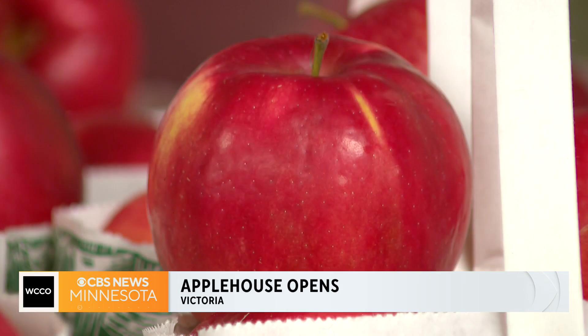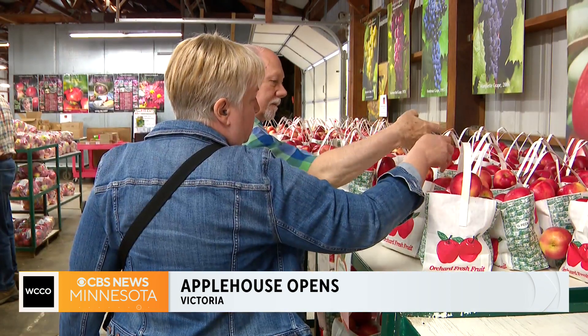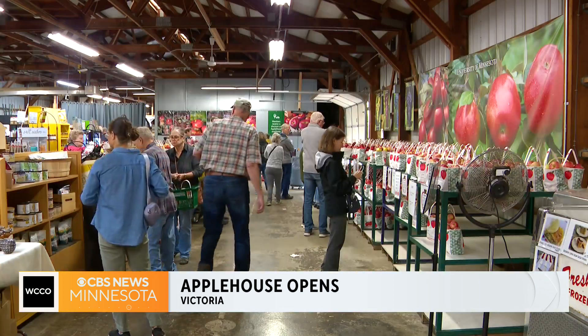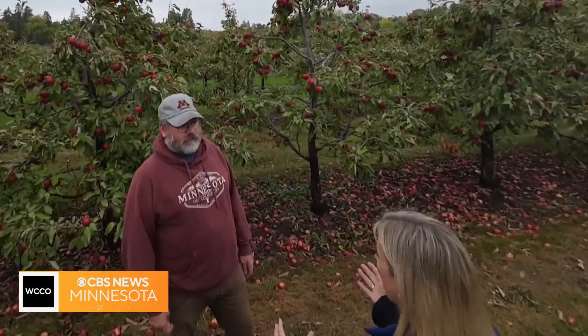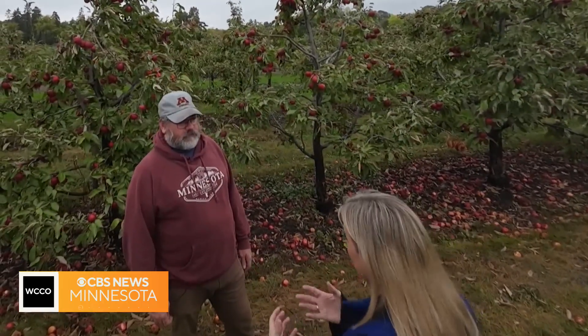At the Apple House, we've got First Kiss, we've got Sweet Tango, we've got Honeycrisp. We've got Wealthy and a few other apples. So many of these apples are ones that the University of Minnesota developed.